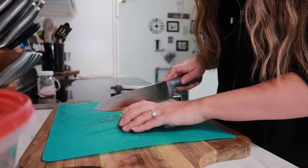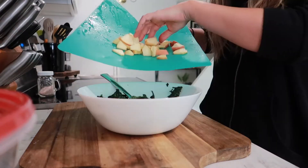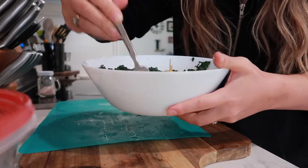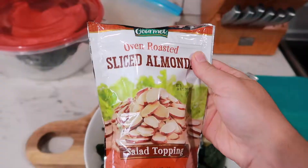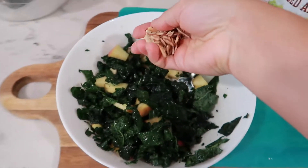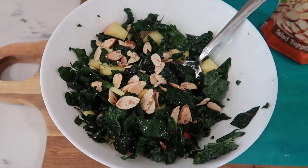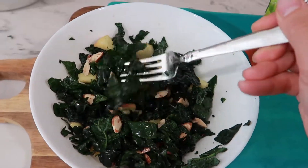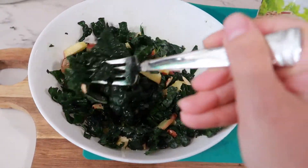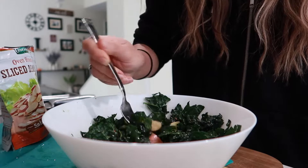I mix everything with a fork so the garlic is well distributed. Next I cut about half an apple into smaller pieces and put it in the salad and give it a good stir. Then I top it off with oven roasted sliced almonds. That is my kale salad — it seems weird but it's actually really good. It has a nice balance of sweet and sour and a nice flavor from the garlic that makes the kale taste really good. It's super easy to make and doesn't take long at all.